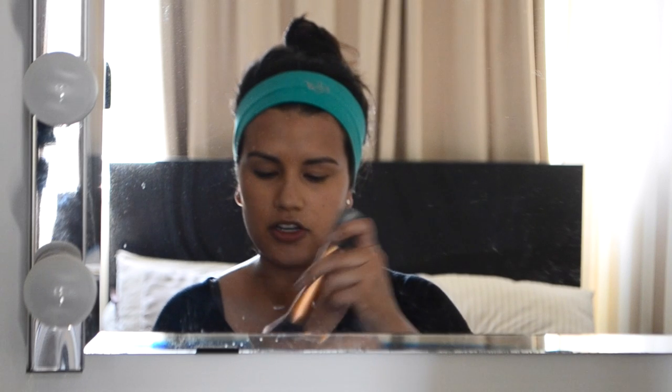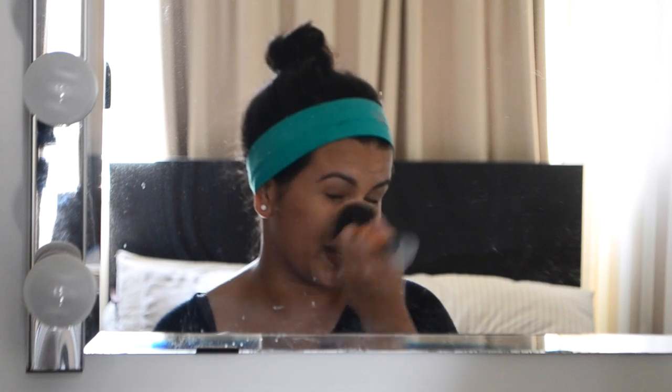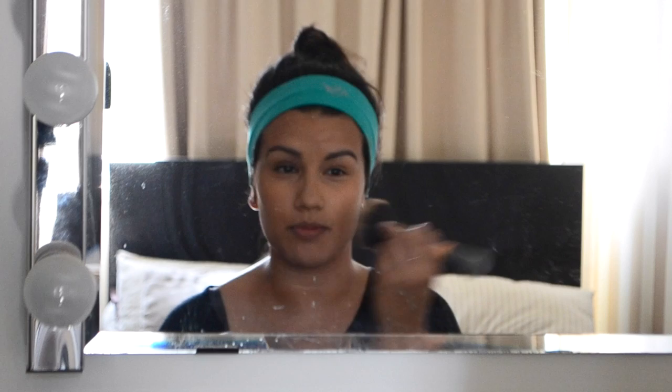The next thing I'll use is my Ben Nye Banana Powder, which is one of my favourite setting powders. I pop a little bit into the lid and use a big brush. I put the powder pretty much everywhere except the tops of my cheeks — the foundation is quite glowy so it gives a nice shine there. But I don't want my nose, chin, or forehead to be shiny, so I just mattify those areas.